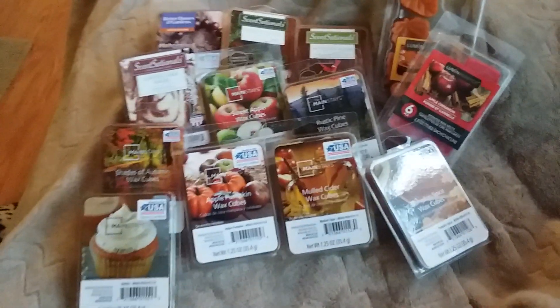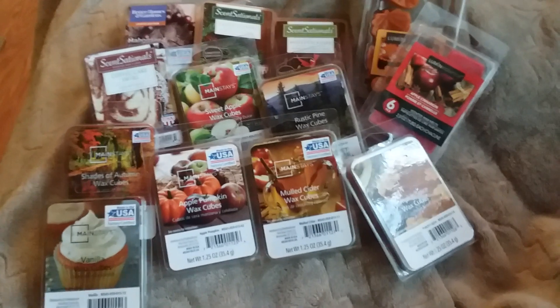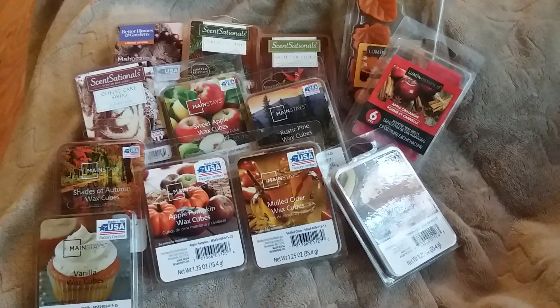But yeah, that is all the wax I picked up this time around. Thank you so much for watching.